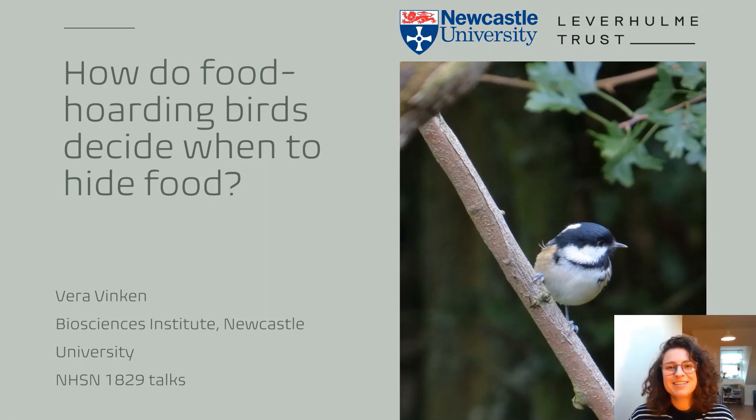Hello everyone, my name is Vera Vinkin. I am a PhD student at Newcastle University. Today I'm going to talk to you about my PhD project, which I just started this year.